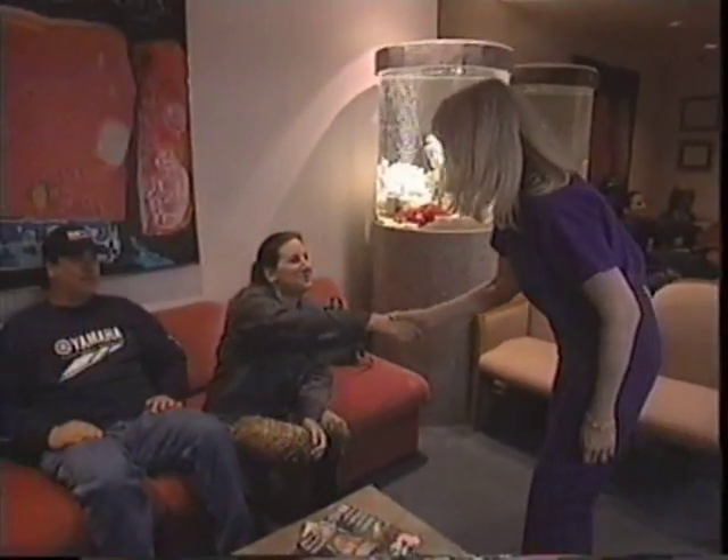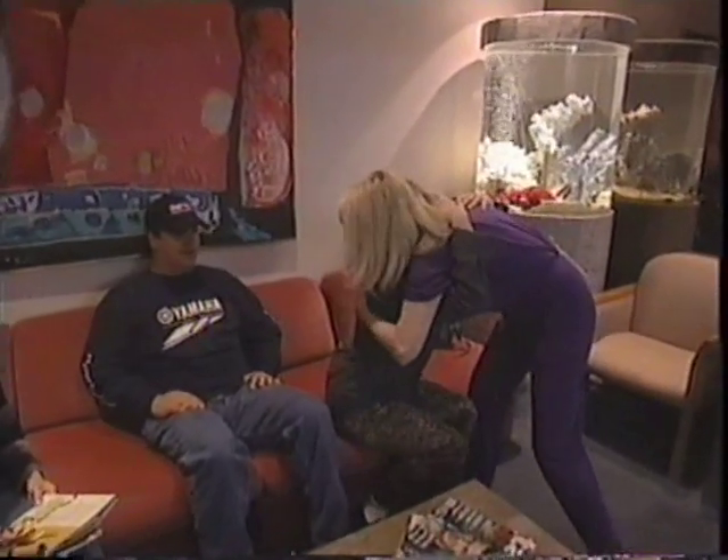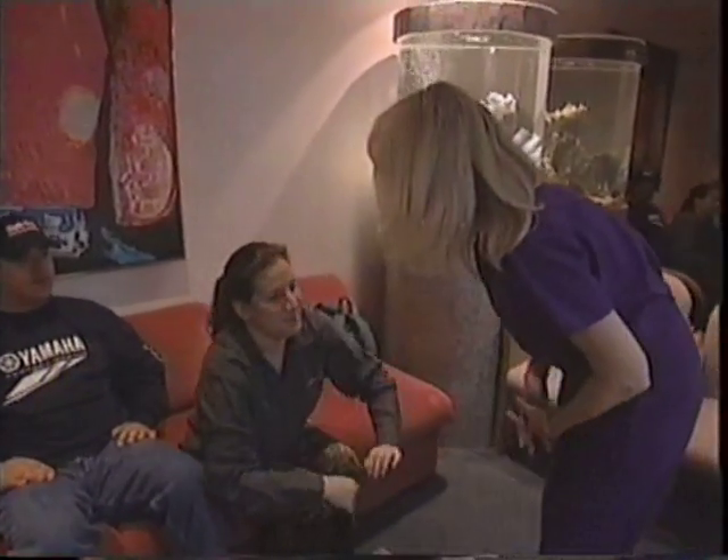Hi, I'm Marnie. Nice to meet you, Marnie. Hi. Welcome, come on. Thank you. Are you scared? A little bit.